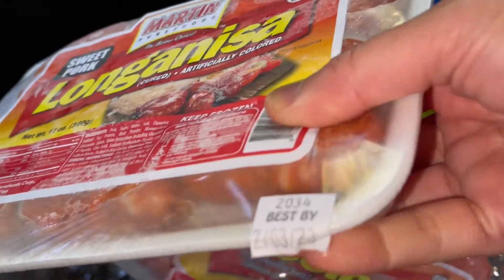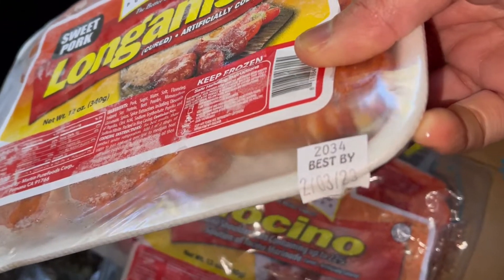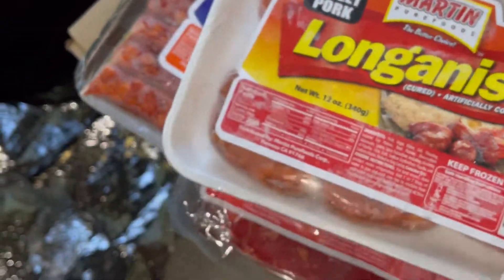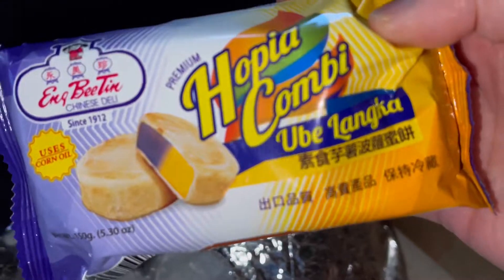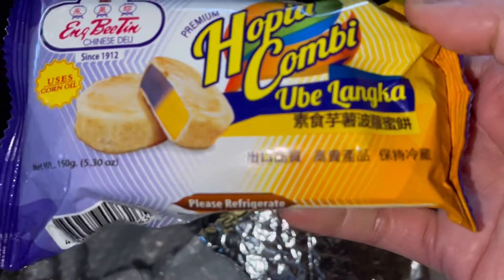The way they packaged everything is perfect. I have no complaints whatsoever. Of course I had to check the expiration dates — we have to make sure none of them are expired. Otherwise, you can always request a refund using the app.